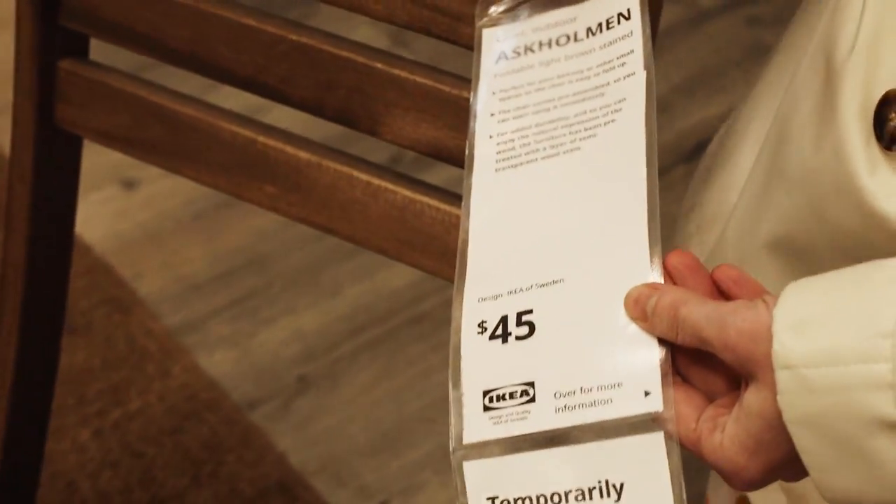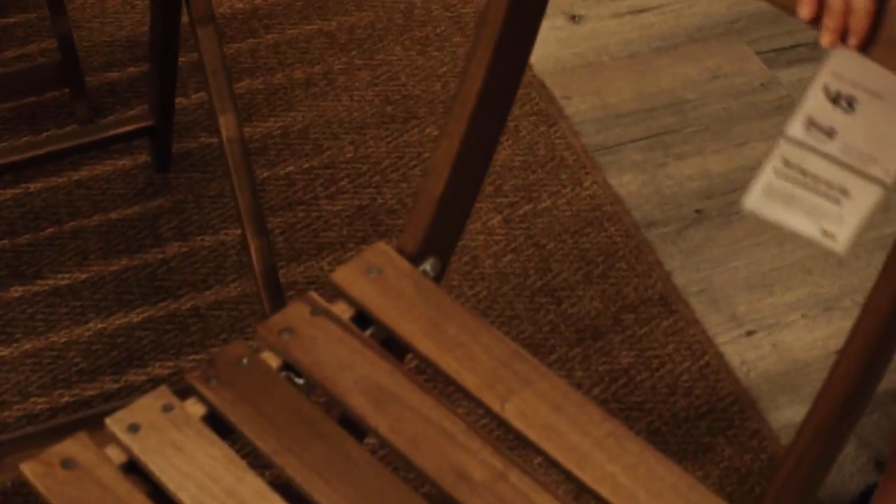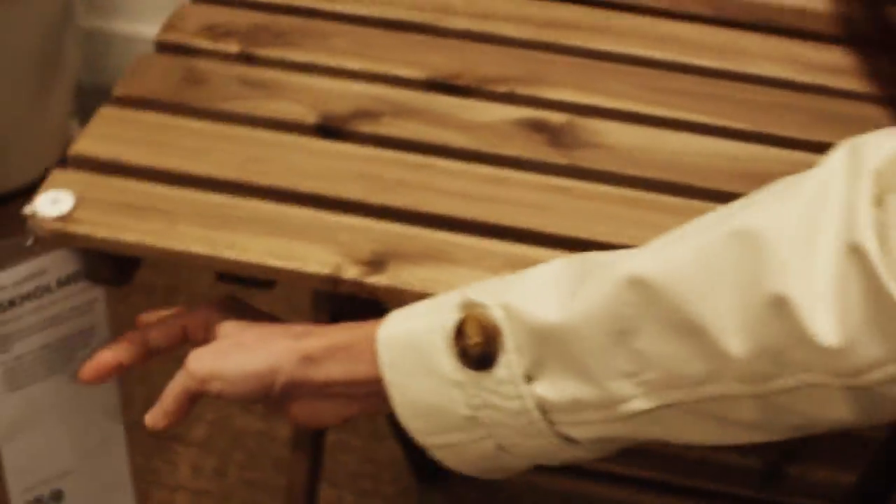These are some of my all-time favorites. I have this set — I've had it for years. They're awesome; they fold up really nice. I need to oil mine, but great price. The table is $60 and the chairs are $45. I would totally get this for your porch.